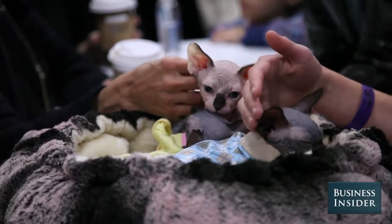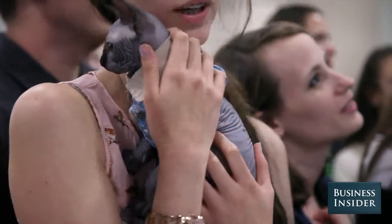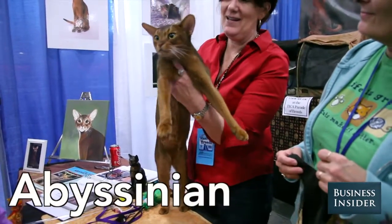They get along with anyone. When you have people come to visit your home and you have these little guys, they will be your first greeters of anybody that comes into your home. They call them the dog of the cat world.